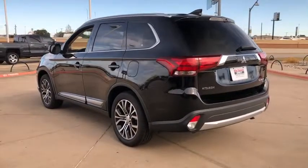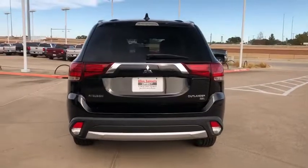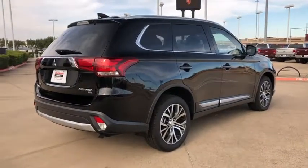Here are some of this vehicle's great options: backup camera, keyless entry, third row seat, steering wheel audio controls, power liftgate, stability control, traction control, and anti-lock braking system.